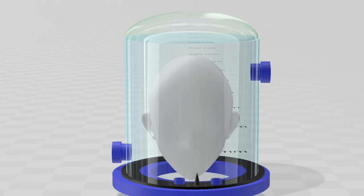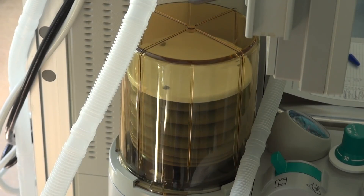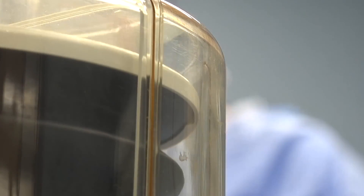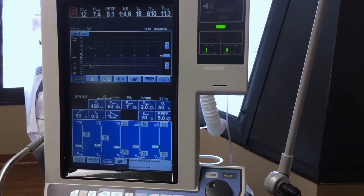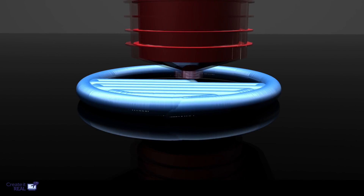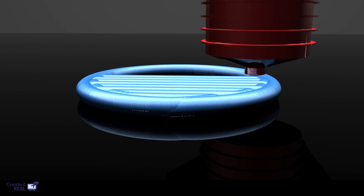Currently, we have completed the 3D design of a prototype — all we need to do is scale it up. Help from industry experts for medical validation of our project will be really helpful. If 3D printing facilities are available, we can have our first prototype ready in three days and conclude our first phase of testing within the next seven days.